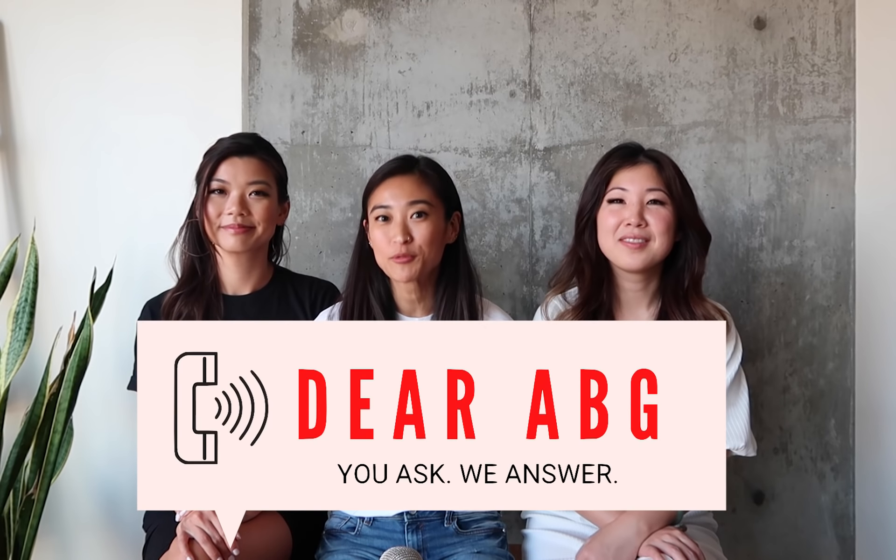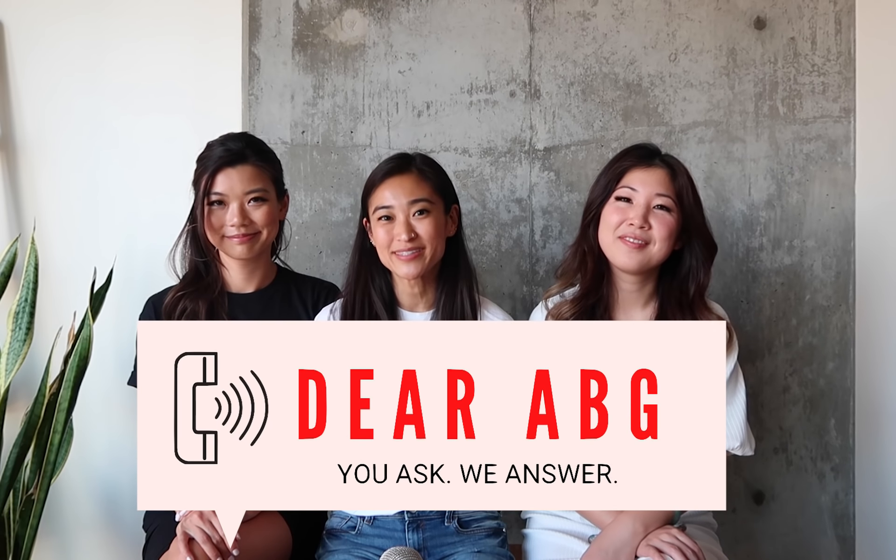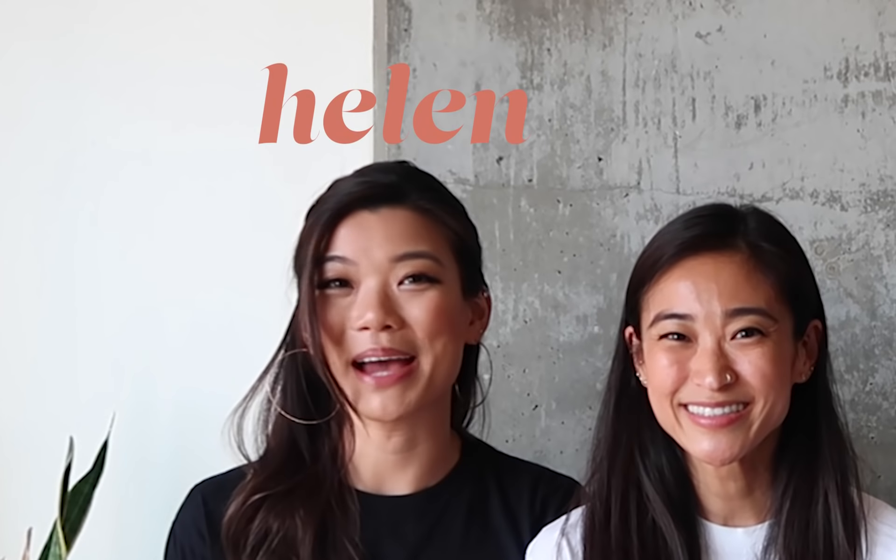Welcome to another episode of Dear ABG, where we answer your listener-submitted questions. If you don't know us already, we're a podcast called ABG — Asian Boss Girl, a podcast for the modern-day Asian American woman. My name is Janet, I'm Helen, and I'm Mel. Before we get to your listener-submitted questions, we're going to first ask ourselves a random question.